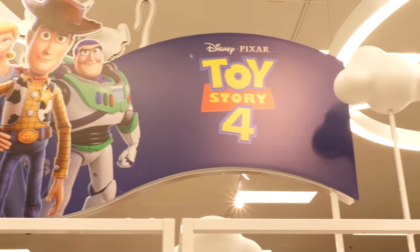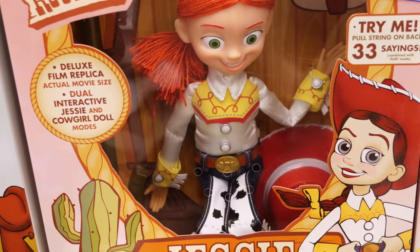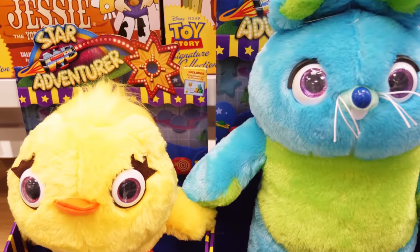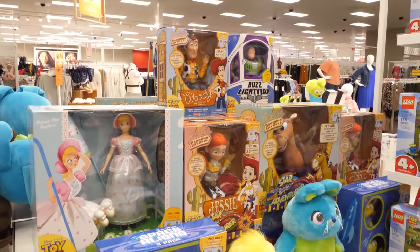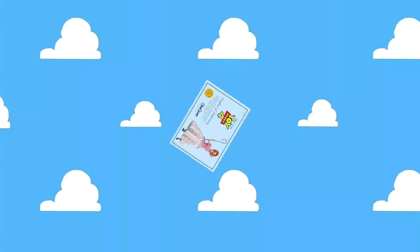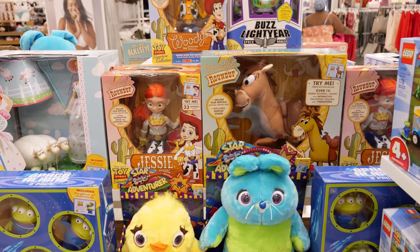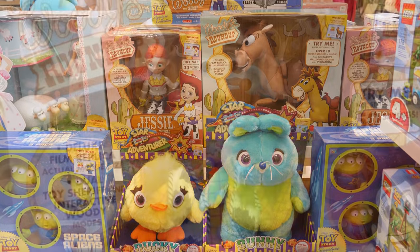Let's check out the Toy Story 4 Signature Collection line of toys, a Target exclusive. This line uses Pixar's digital data to create movie-accurate figures perfectly scaled to the movie. Each figure includes a Certificate of Authenticity. While pricey, they're perfect for Toy Story collectors and fans alike.